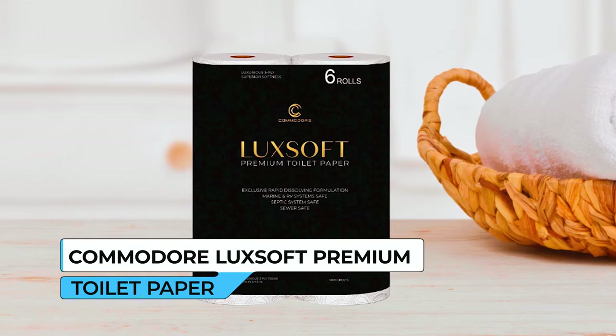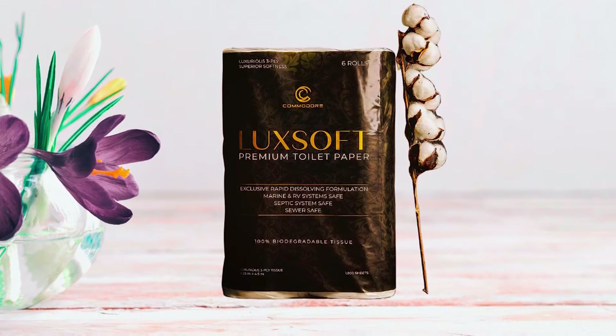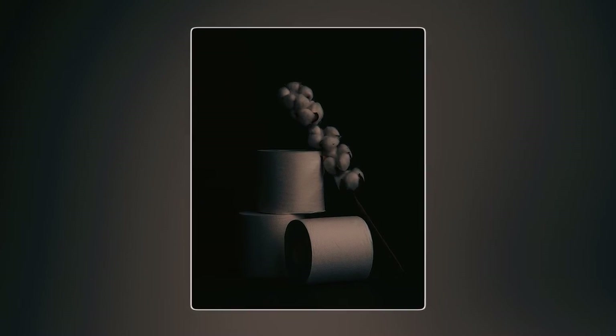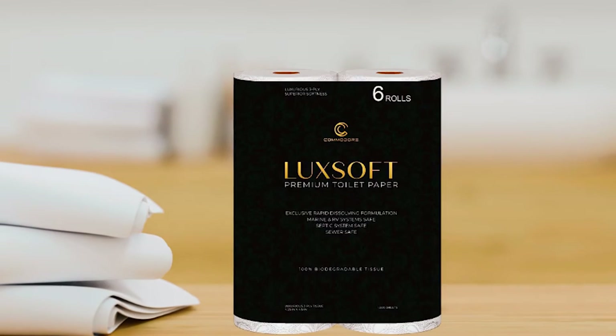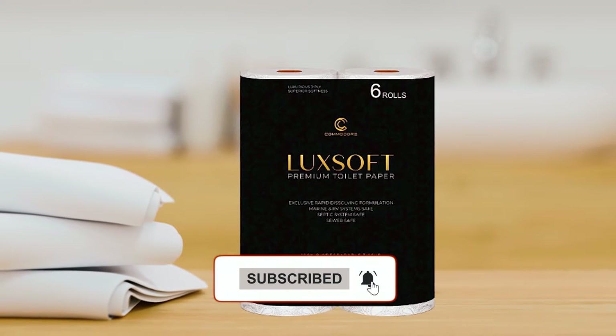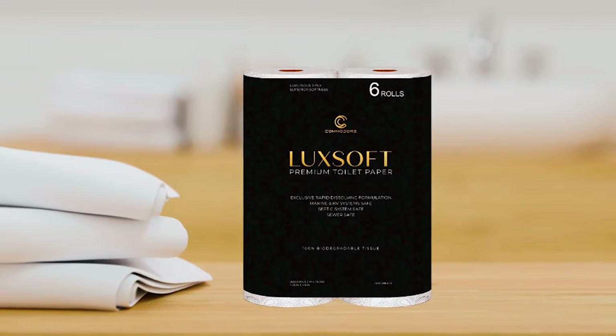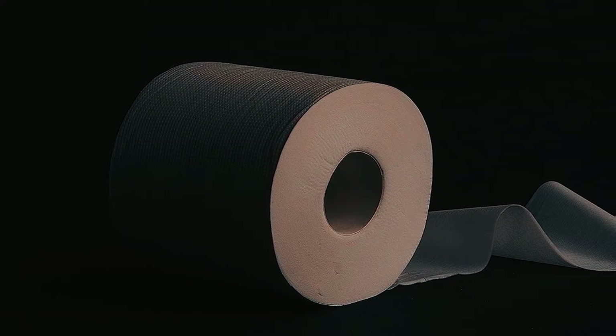Introducing the Commodore Luxoft Premium Toilet Paper, the ultimate solution designed specifically for septic, RV, and marine systems. This luxurious toilet tissue is also suitable for any waste application, ensuring exceptional performance and convenience. It is quick-dissolving, making it easy to use and environmentally friendly.